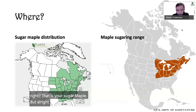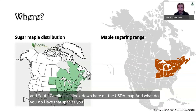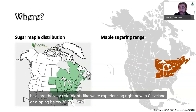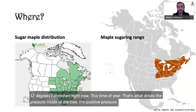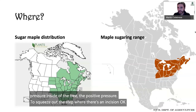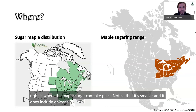Where do sugar maples grow? We have folks from Tennessee and South Carolina, and looking at the USDA map, you do have that species — you do have sugar maple — but what you don't have are the very cold nights like we're experiencing in Cleveland, dipping below 32 degrees Fahrenheit and then rising above 32 degrees Fahrenheit this time of year. That's what drives the pressure inside of the tree — the positive pressure to squeeze out the sap where there's an incision. The range where maple sugaring can take place includes Ohio and drives right up into Canada.